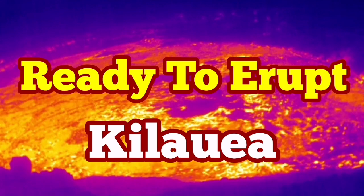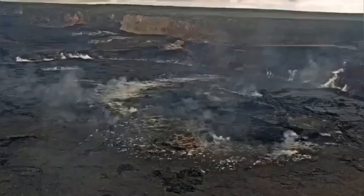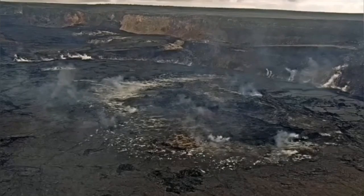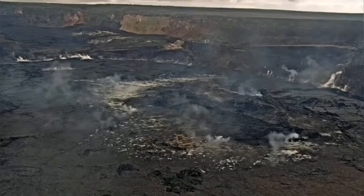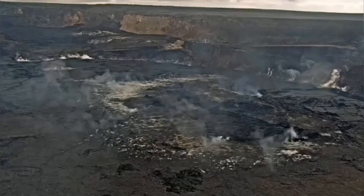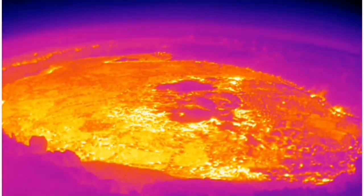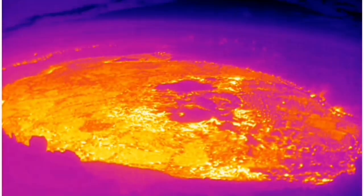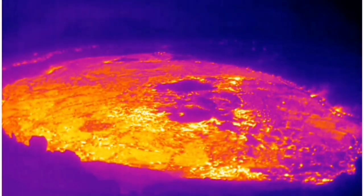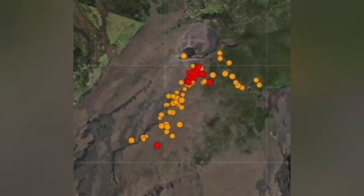The Kilauea volcano in the United States, on the famous Hawaiian island in the Pacific Ocean, is now ready to erupt. There is evidence for it in the form of smoke, and while sulfur dioxide levels are normal, thermal imaging shows heat — indicating magma is present. I will show a diagram of the magma depth. This is on the Big Island of Hawaii, and we have a swarm of earthquakes that started several days ago.